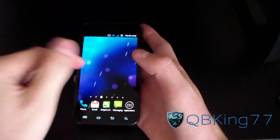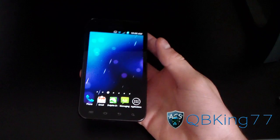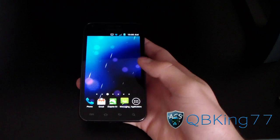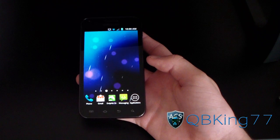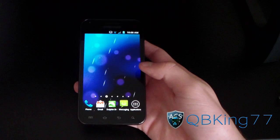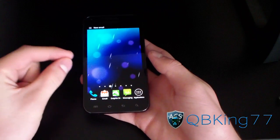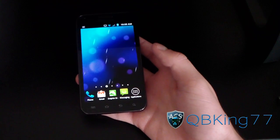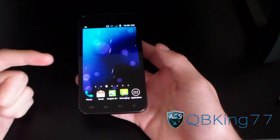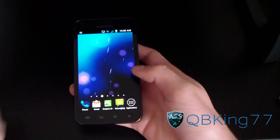First of all, the wallpaper. Live wallpapers are obviously going to drain your battery more as opposed to just pictures. If you are looking for maximum battery saving, I recommend just a black background. Any dark colors are going to save more battery than lighter bright colors since more energy is used. Live wallpapers are worse than pictures, and especially for super AMOLED devices, a black background is going to save battery a little bit more.